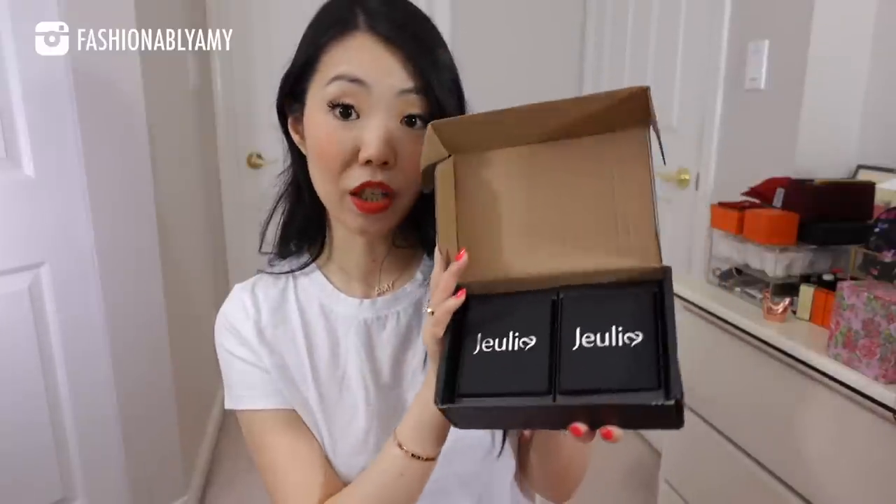Before I get started, I do want to show you a couple pieces from Julia. They usually come packaged like this — a shopping bag, a little catalog, and a silver polishing cloth as well.